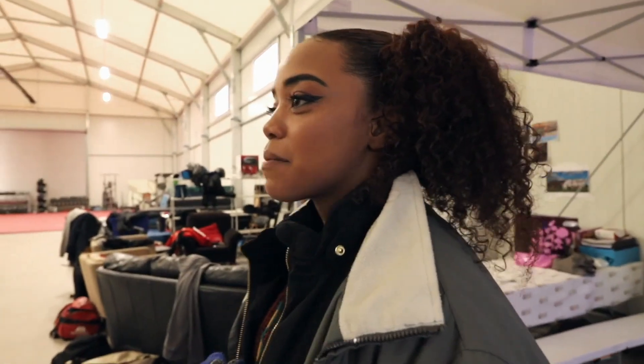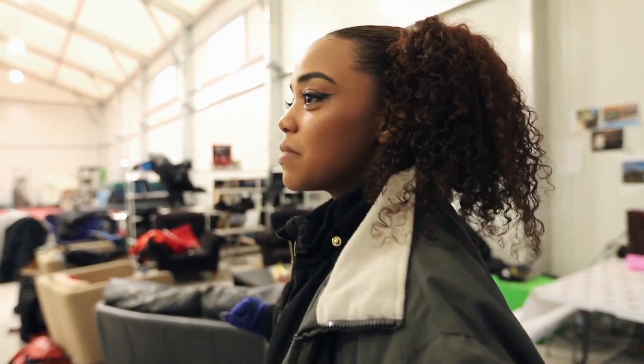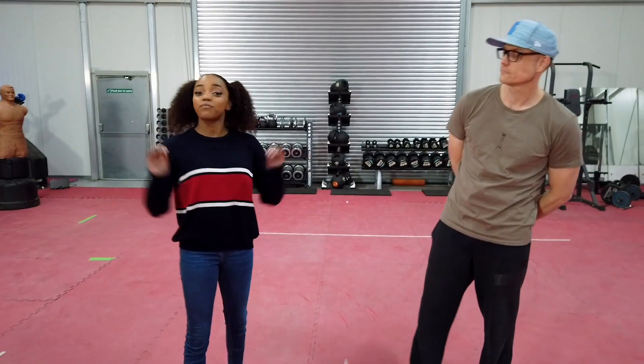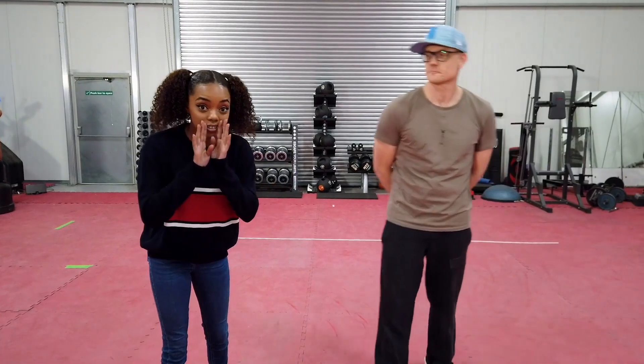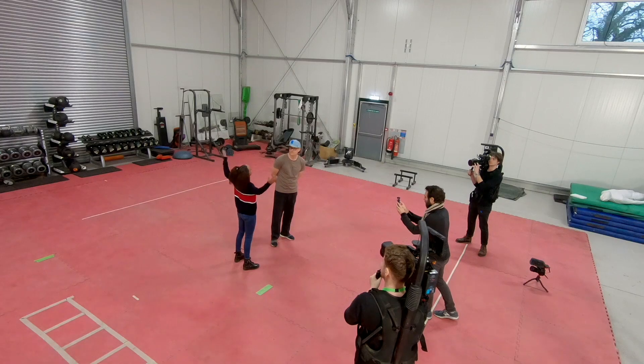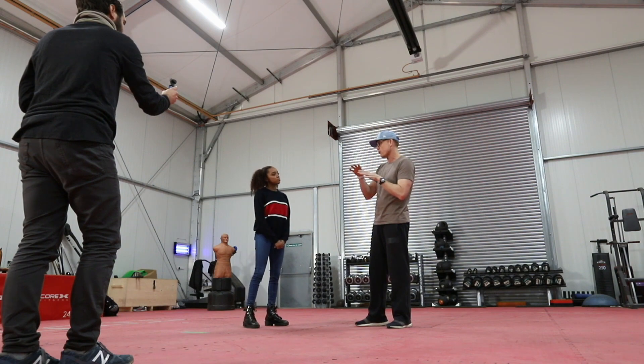This is pretty cool. I'm gonna be a Jedi — it's that simple. Lightsaber training is my favorite part. I am here with fight coordinator Mikey, and I think he's gonna turn me into a Jedi today. But first, what exactly do you do on the Star Wars set? I get to put together all that cool — well, hopefully cool — lightsaber fight.